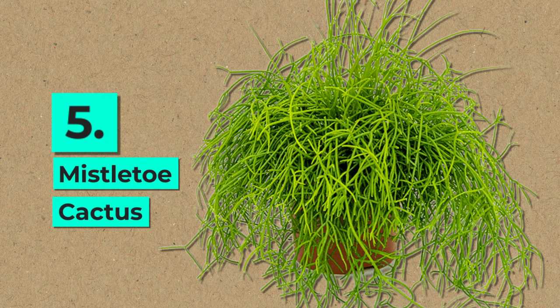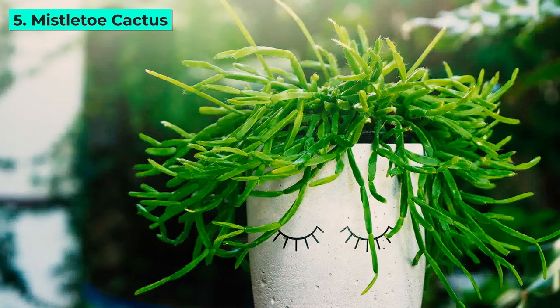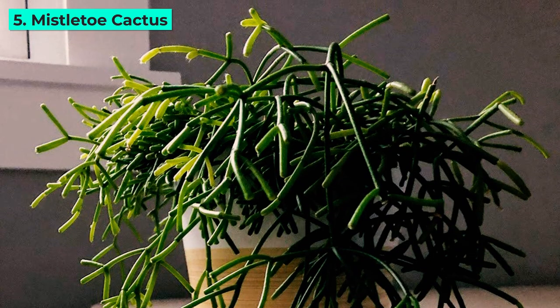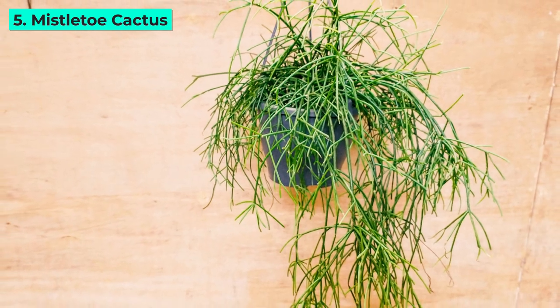5. Mistletoe Cactus. Elegance personified, the Mistletoe Cactus boasts thin, trailing stems, creating a mesmerizing cascade of greenery. Its adaptability to indoor conditions makes it a favorite, especially in hanging baskets.